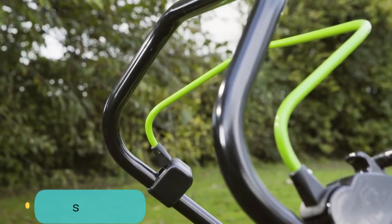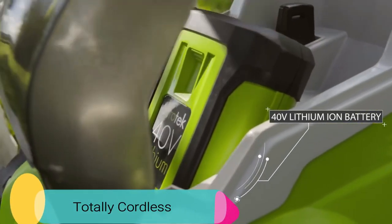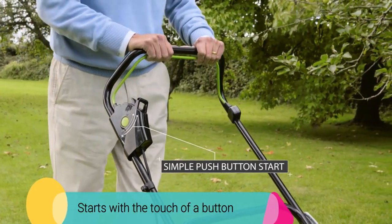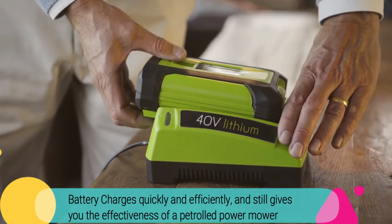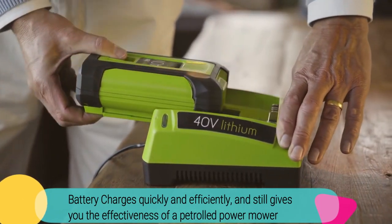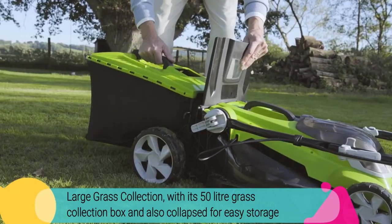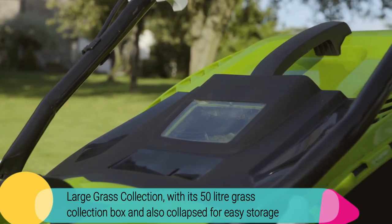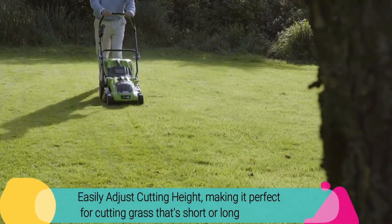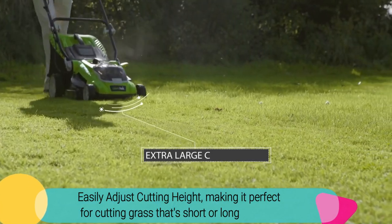What customers love about the Aerotech Cordless 40V: totally cordless, meaning no limitations or cords that get tangled up. Starts with the touch of a button. Battery charges quickly and efficiently, still giving you the effectiveness of a petrol-powered mower. Mows large spaces with a 50-litre grass collection box that collapses for easy storage. Easily adjust cutting height, making it perfect for short or long grass.